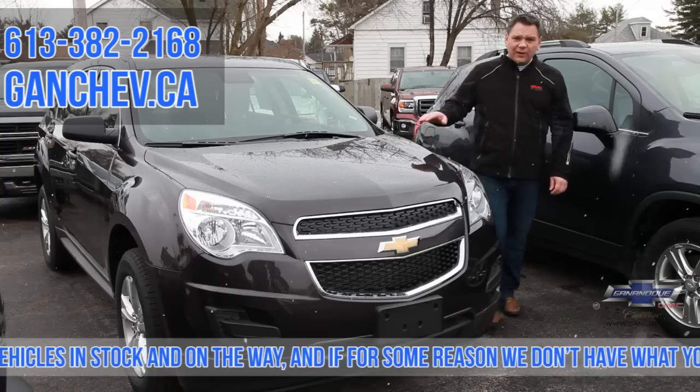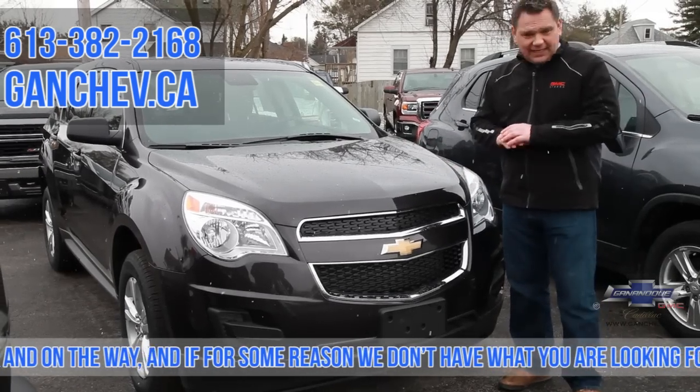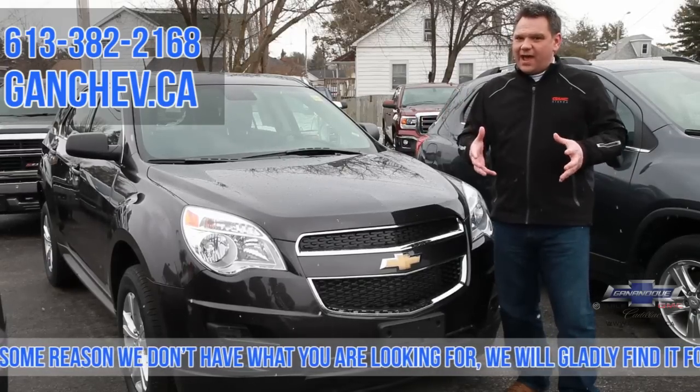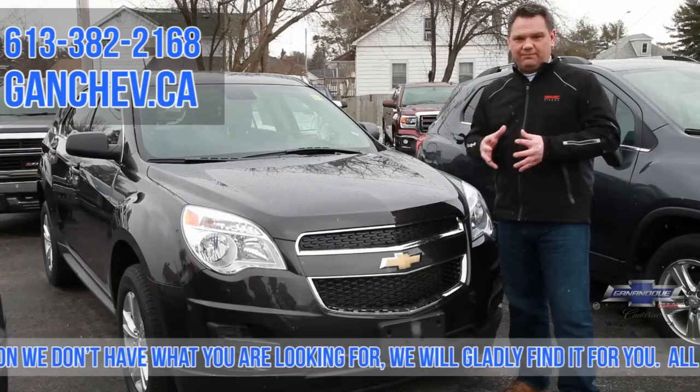Up next, the 2014 Equinox LS. We cannot keep these guys in stock — they're flying off the shelf. And the reason why, obviously, is the 0% 48-month lease.